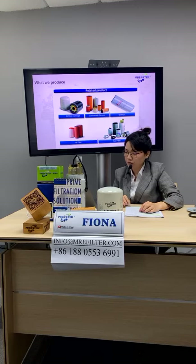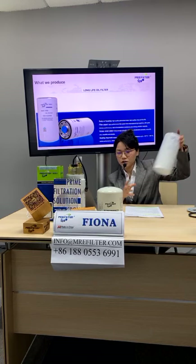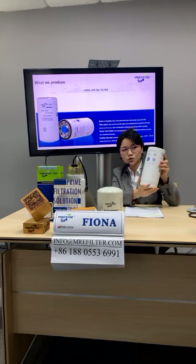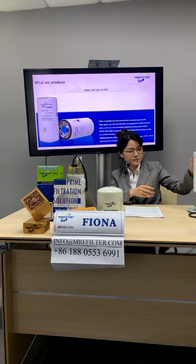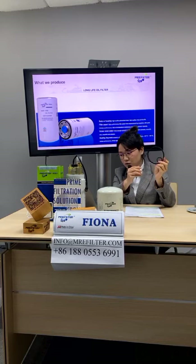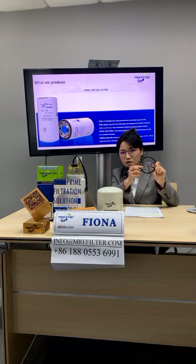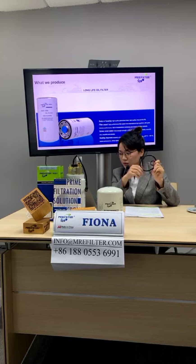First, I will introduce our long-life oil filter. Our long-life oil filter is made of steel. We mainly use Baosteel steel — one of our important suppliers. We also use a sealing ring made of HNBR material. A big advantage is that it can resist oil and withstand temperatures from minus 40 degrees to 80 degrees.